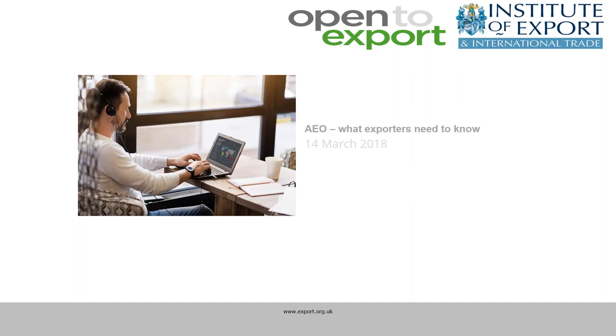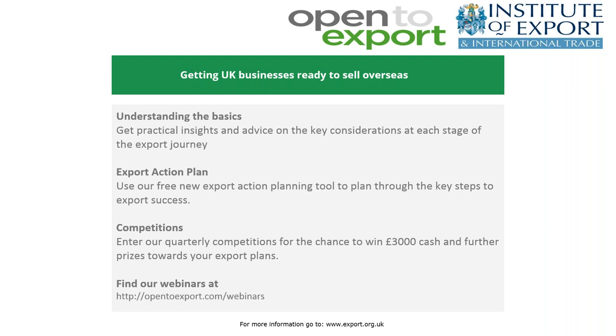Good afternoon, everybody. I'm delighted to welcome you to today's webinar on Authorised Economic Operators, or AEO for short. My name is William Barnes-Graham, and I'm the Digital Content Manager at Open2Export. We are an online community helping small UK businesses get ready to sell overseas through our step-by-step articles and guides, regular webinars, our export action plan tool, and our quarterly competitions.